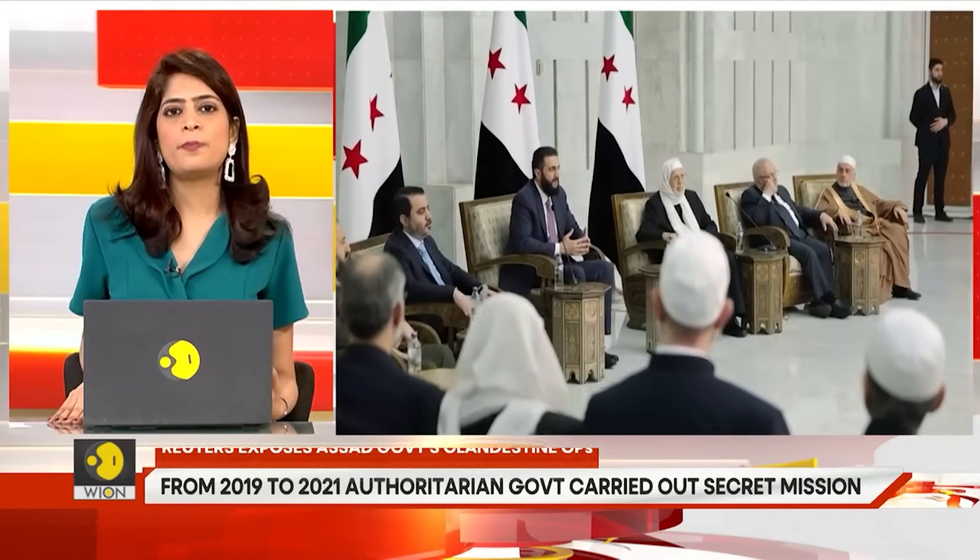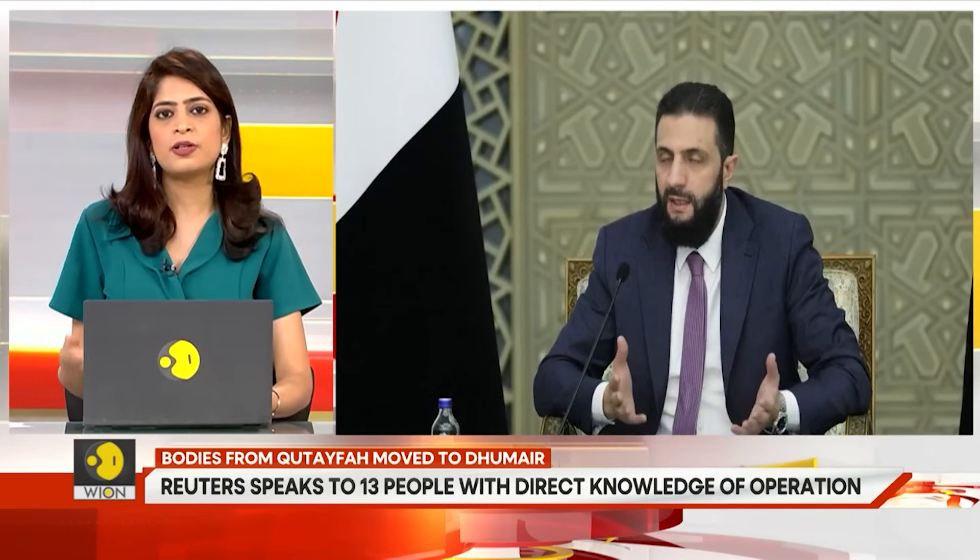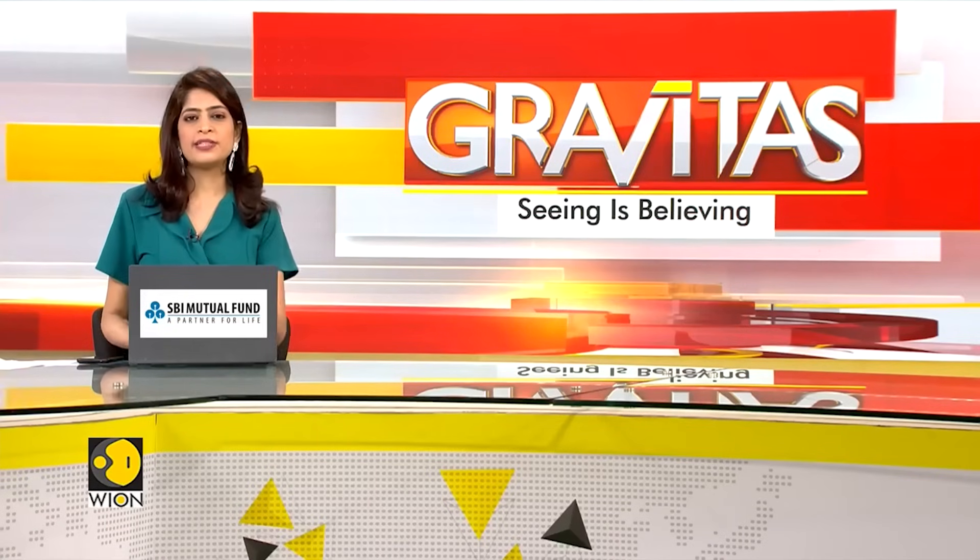Syria's new National Commission for Missing People has announced plans to create a DNA bank and a centralized digital platform for families of the missing.